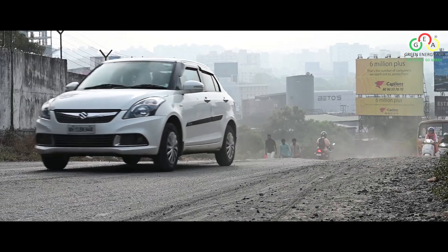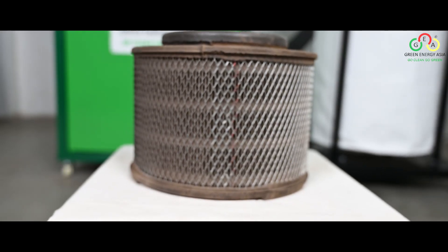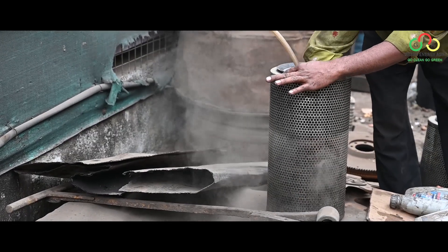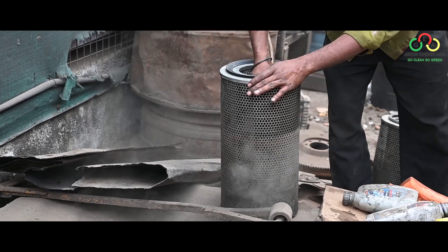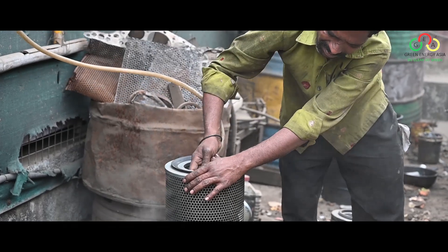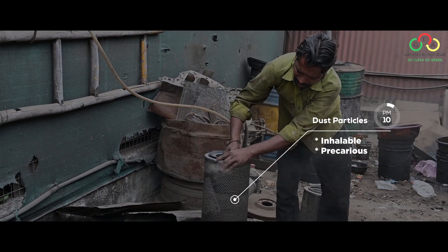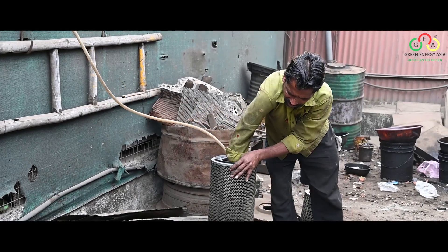Dust cleaning is no cakewalk. Over the course of time, dust accumulates in the air filters, which are dubbed the lungs of the automobile. The common practice of open-air dust cleaning affects the health of humankind in general. The workers involved in the process of cleaning the filter are considerably prone to numerous hazardous health issues, as these particles of dust that cause pollutants are under 10 microns — that is PM10 — inhalable and precarious.